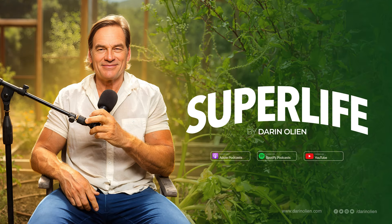Welcome to Super Life with me, Darren O'Lean, a podcast where we explore, discover, and share solutions that promote a healthier life and a better world. Together, we'll ignite possibilities, inspire change, and build sovereignty, creating a roadmap towards a super life for you and for all. Get ready to start living your super life.